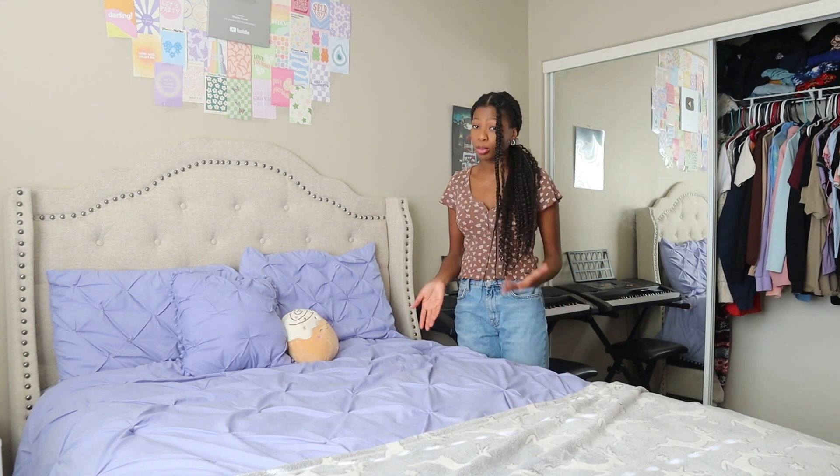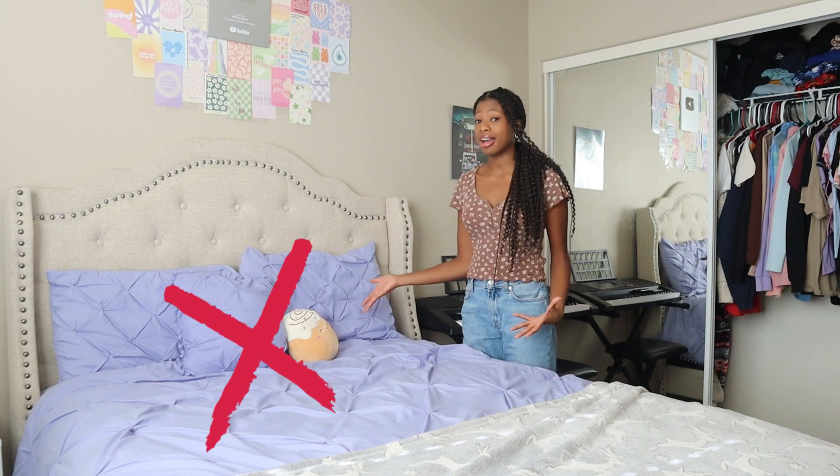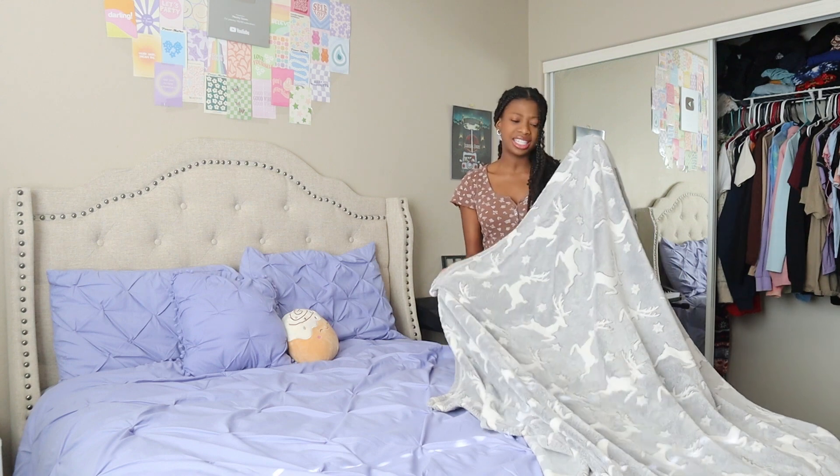Now let's hop right into this room decor. First I'm going to start off with my bed, because I feel like it's the main part of any room decor — usually the bed is what you look at first. And this purple is not giving Christmas. Actually, surprisingly I've had my gray reindeer Christmas blanket up and I didn't even realize it, but we're going to replace it with a brand new one.